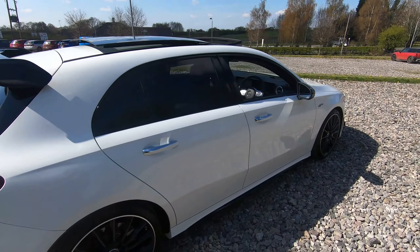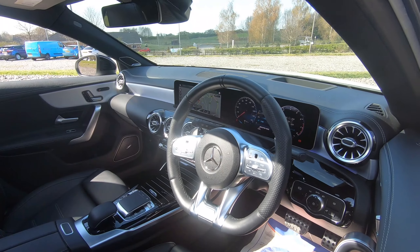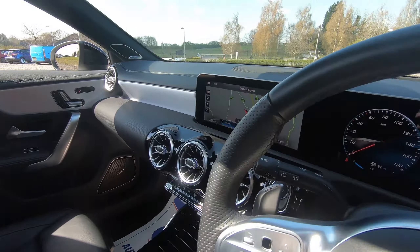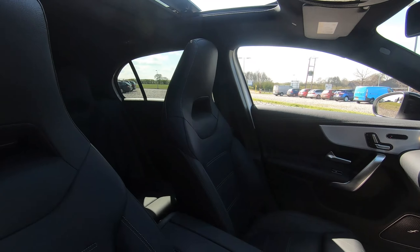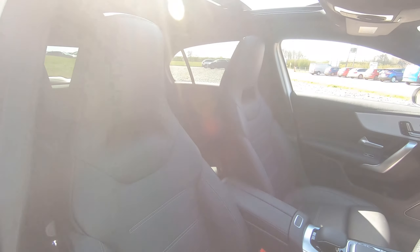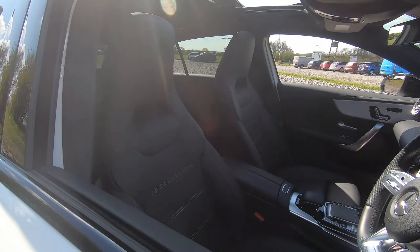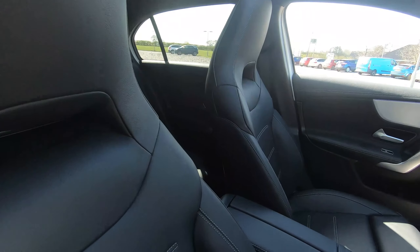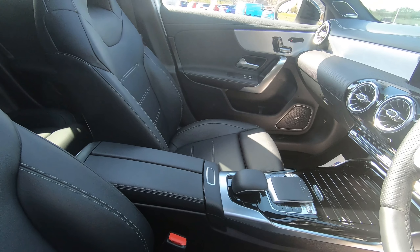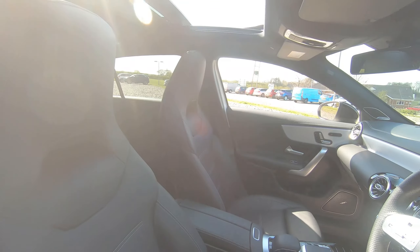Now some of the specs inside: we do have an operated Burmester sound system and this incredible infotainment screen just here. Full leather interior, and lots of high-tech features in this vehicle as well, like lane assist, traffic sign recognition, dynamic mode select, and suspension that we can change at the touch of a button in the middle just there. Plenty more high-tech features in this vehicle as well.